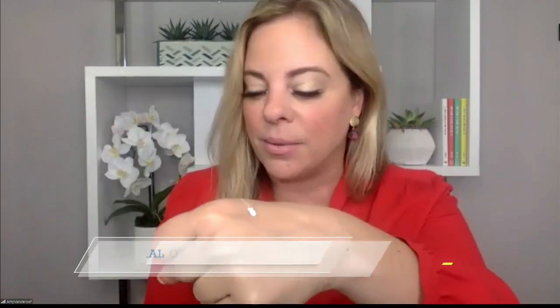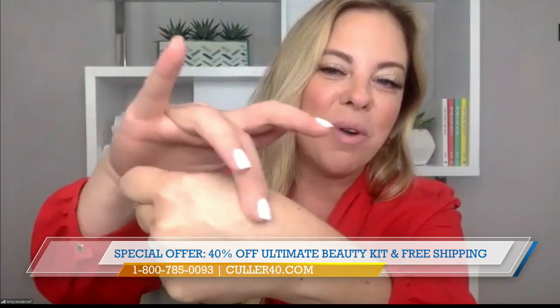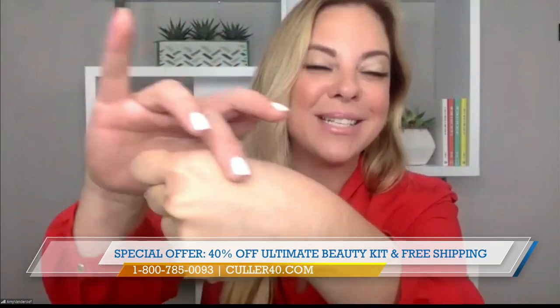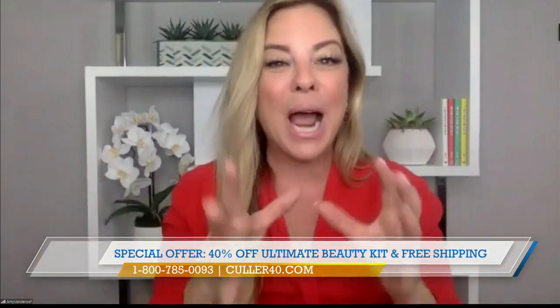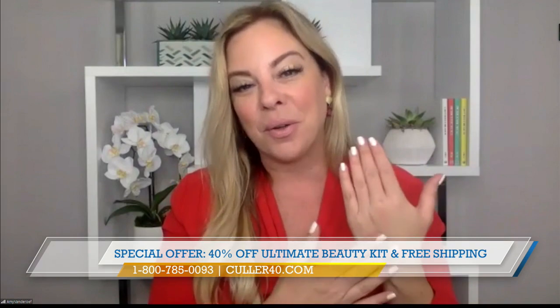Color Beauty is here to solve those problems for you. This is so cool — Color Beauty is a self-adjusting foundation. When you rub it into your skin, it releases the pigment and matches your exact skin tone, type, and texture perfectly for a flawless, lightweight finish. Packed with all the ingredients you want, none of the things that you don't, and it's a beautiful foundation.